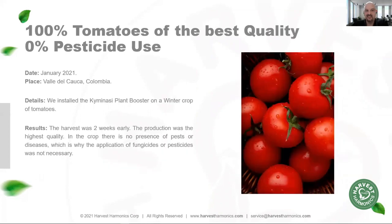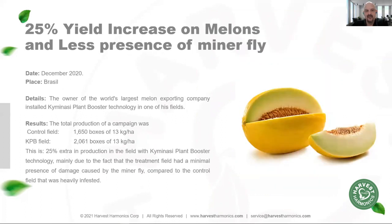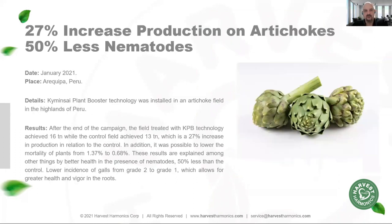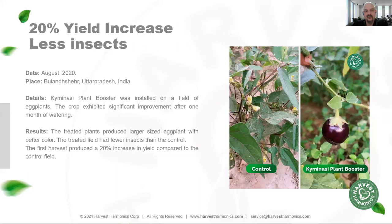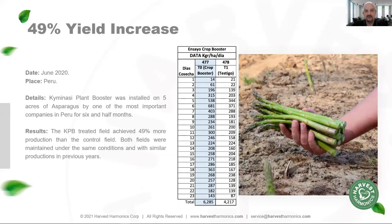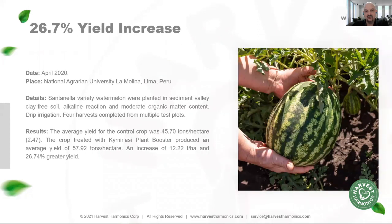In tomato field applications, we've seen improvements up to 100% higher quality on the treated field, again with zero pesticide use. In melon production, we've increased production by 25% with fewer minor flies. In artichoke production, we've increased production by 27% with fewer nematodes in the soil. We've reduced mite infestations on grapevines from 48% of untreated vines down to less than 10%. In India, we've increased production by 20% with a reduction of insect damage by at least 30%. We've increased asparagus production on the largest farms in South America by 49% over a six-month period.